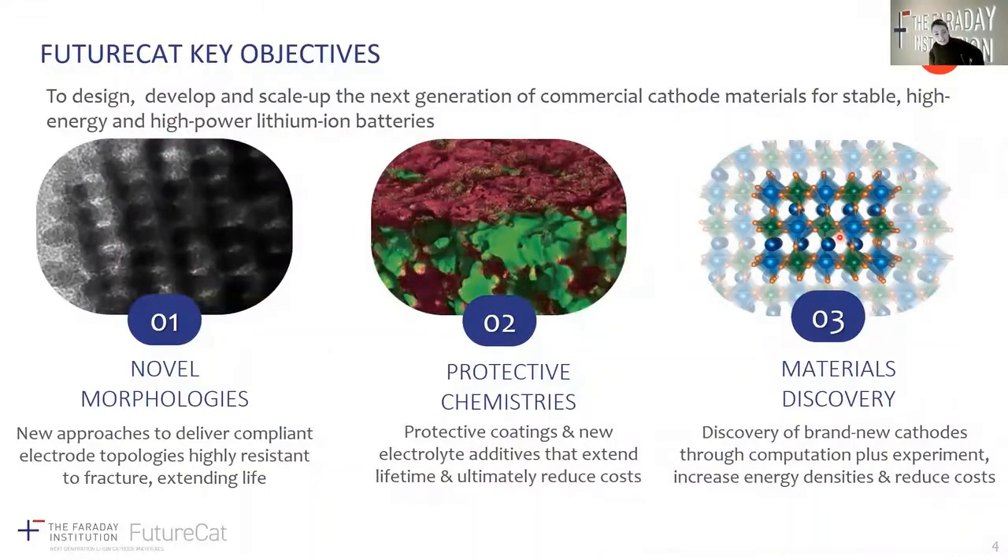The FutureCat project has identified three key objectives in our ambition to design, develop and scale up the next generation of cathode materials for stable, high energy and high power density lithium-ion batteries. The first is novel morphologies, where we are developing new approaches to deliver compliant electrode topologies that are highly resistant to fracture and extend battery lifetime. We're also looking at protective chemistries — coatings and new electrolyte additives that can extend the lifetime of our batteries and ultimately reduce their costs. Thirdly, we have materials discovery: the discovery of brand new cathode chemistries through computational plus experimental insight.